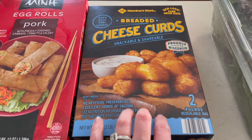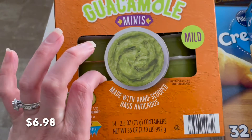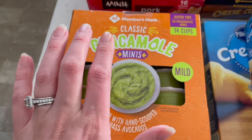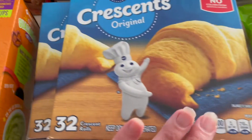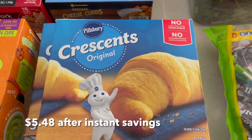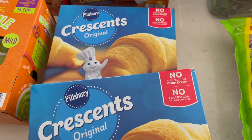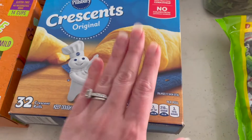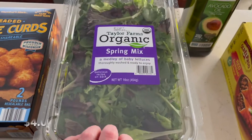I think it was like $6.98, I'm not sure. I freeze these because I don't go through them as fast as I used to, and I only have a couple left in the freezer. One of the big reasons to go is because I cannot find crescent rolls at Aldi, which are so much cheaper — but these are on instant savings, and Timothy talked me into getting two of those.